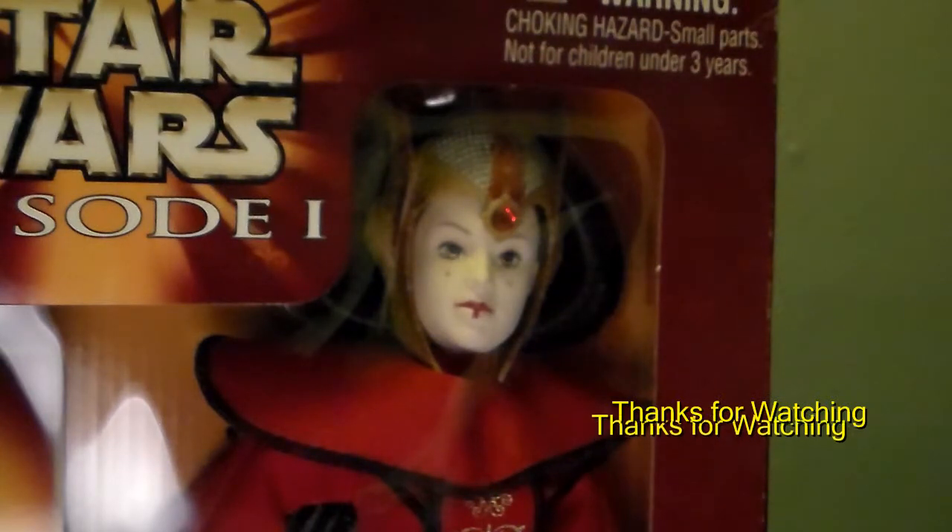Sorry I couldn't provide more detail about these figures, but I'm glad they're in my collection and they're a very welcome addition. Thanks for watching and I hope you all enjoyed my little Queen Amidala and Princess Leia collection. I do have a few others but I'm saving those for a different video. Until then guys, have a great day, be safe, and be good to yourself and your fellow collector.